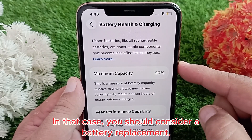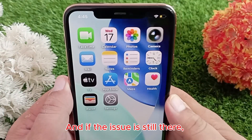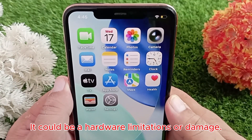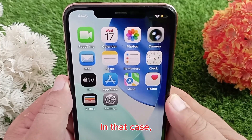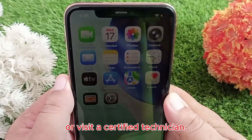In that case, you should consider a battery replacement. If the issue is still there, it could be a hardware limitation or damage — the best option is to contact Apple Support or visit a certified technician.